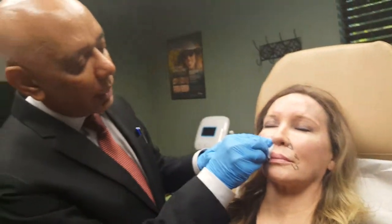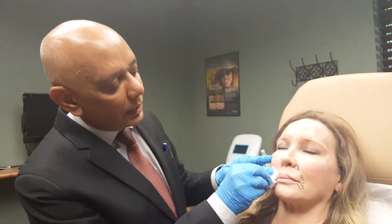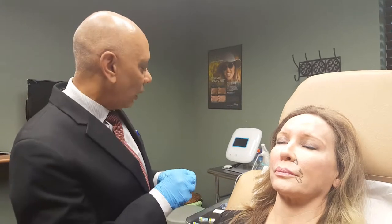I'll ask the patient when she goes home to apply some ice and massage this area gently so the product settles in very well. We'll do the same process on the other side. That's the result from Volure used for laugh lines. Thank you very much for listening.